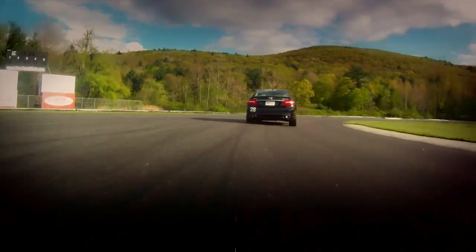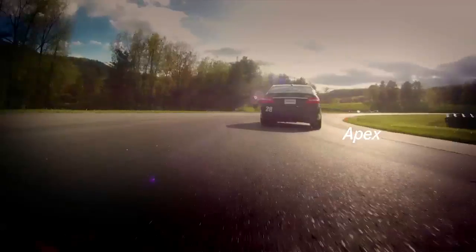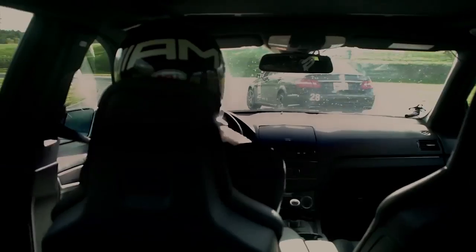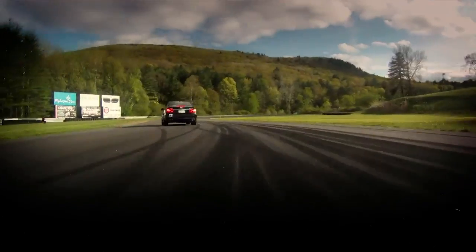He turned in too late there, left his braking too late, is fighting to get the car down to the inside. Never wants to be over here, tight to the apex — never got there. Didn't have his eyes up; he's probably concentrating on his brake zone here. Fighting the car again, never got into the apex.